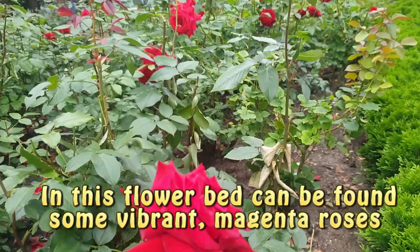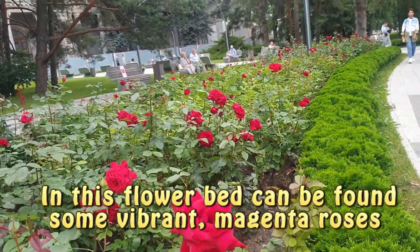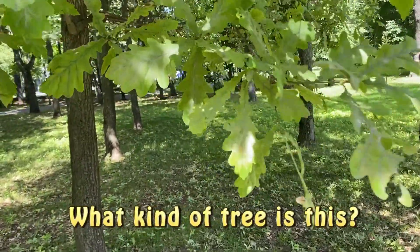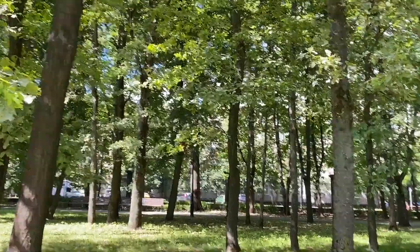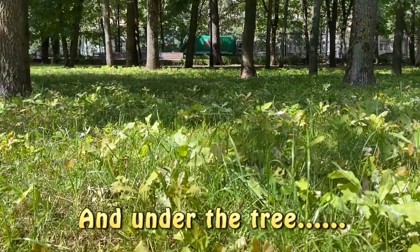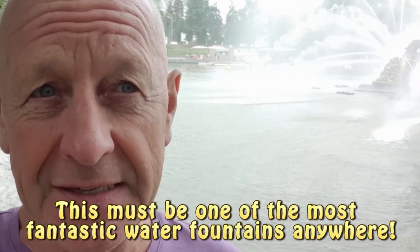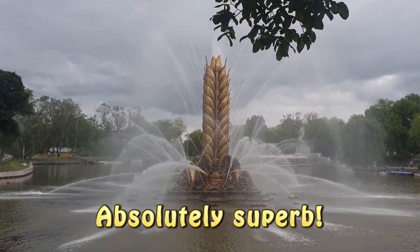In this flower bed can be found some vibrant magenta roses. What kind of tree is this? It's an oak tree. And under the tree, many small oak trees growing. This must be one of the most fantastic water fountains anywhere. Absolutely superb.